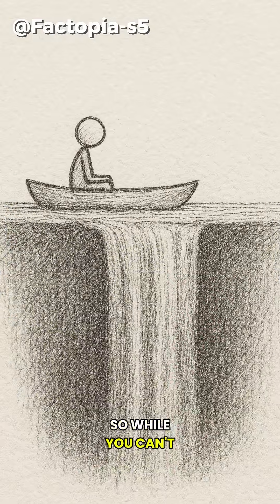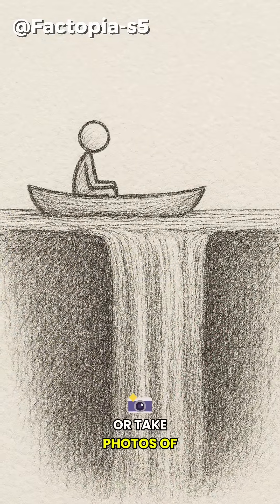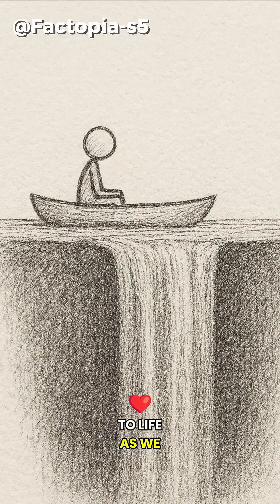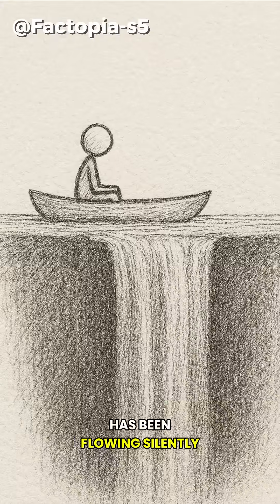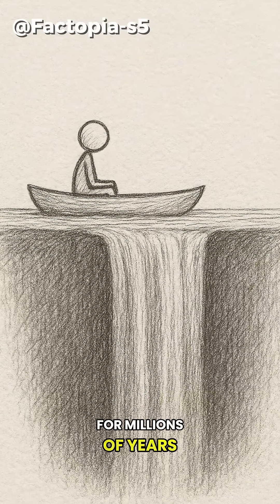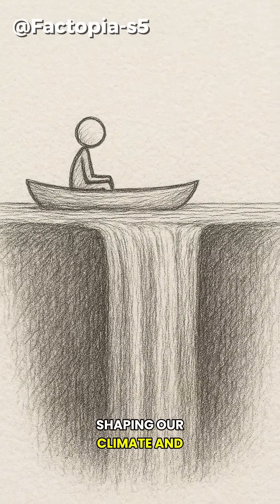So, while you can't visit this waterfall or take photos of it, its existence is crucial to life as we know it. The most powerful waterfall on Earth has been flowing silently beneath the waves for millions of years, shaping our climate and our world.